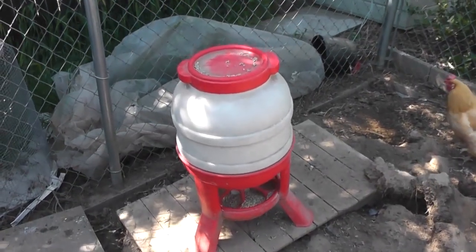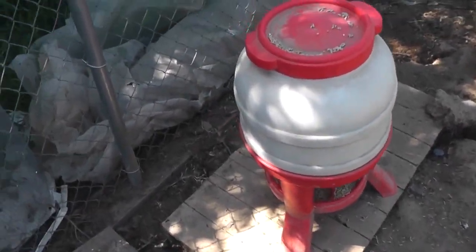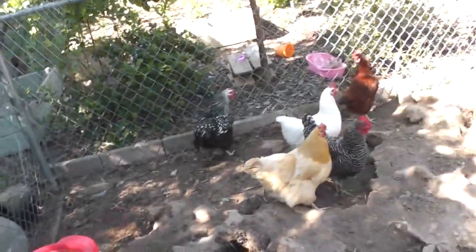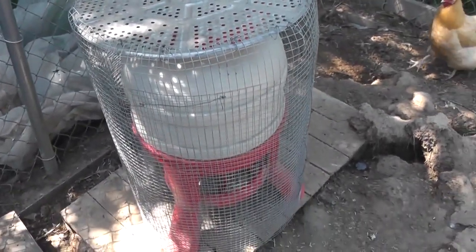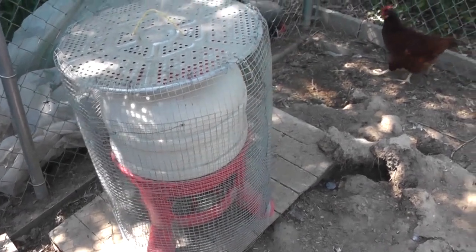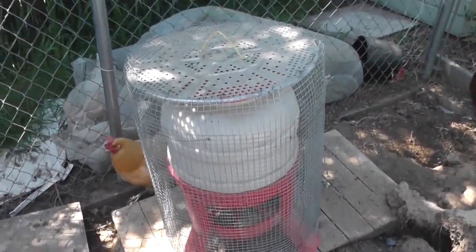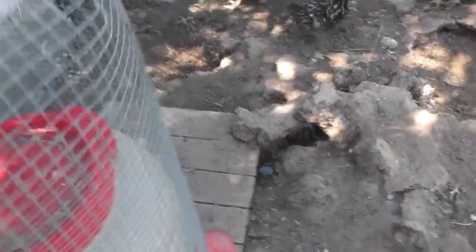Sometimes in town you might have a problem with pests, especially getting into your chicken food. But this guy got really creative and he made this cage out of hardware cloth. He just puts it over his food container at night to keep the mice and or rats out of his chicken food. He keeps it clean and fresh so it's not a waste of food, and in the morning you just remove it and the chickens get right back at it.